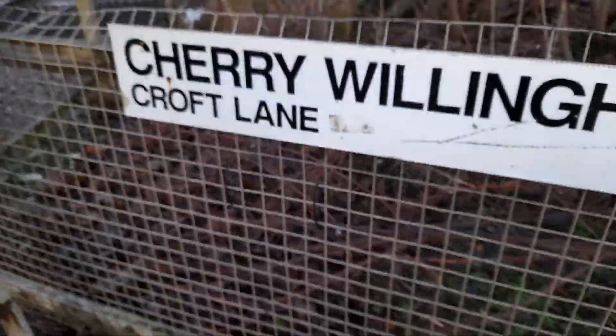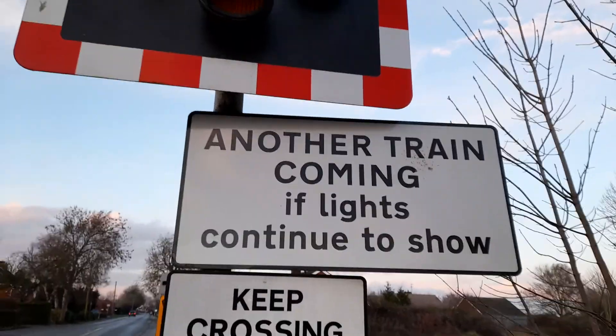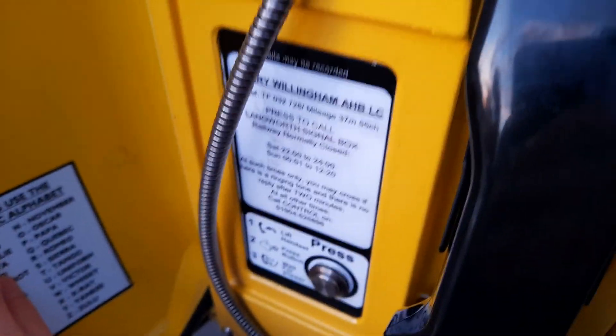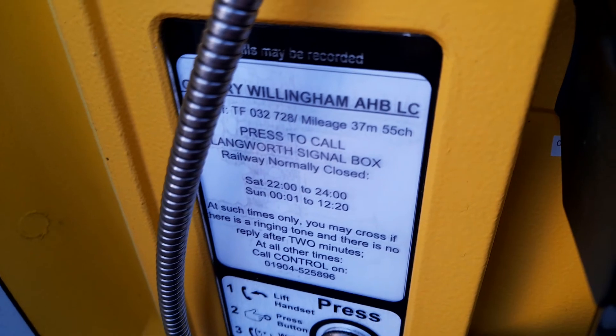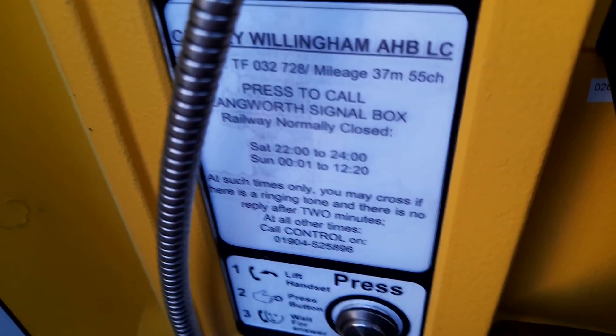Is that where a sign used to be? Cherry Willingham level crossing, Croft Lane — keep crossing clear. Now a train coming, points continue to show LED lights. On the other side, the telephone box is actually written in English. Cherry Willingham AHB, grid reference, that mileage — press to call Langworth signal box. Normally closed at those times only, may cross if you hear a ringing tone and there's no reply after two minutes. Well, that's a bit of a shame.